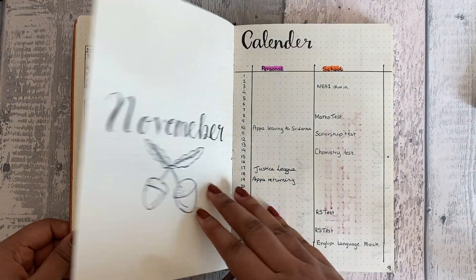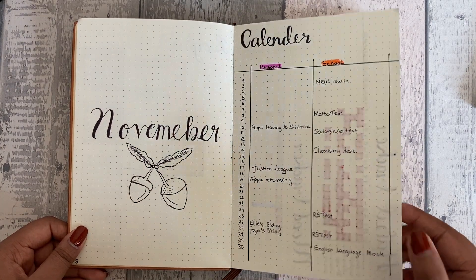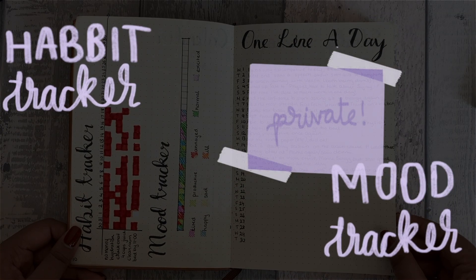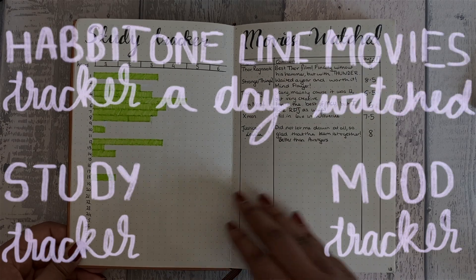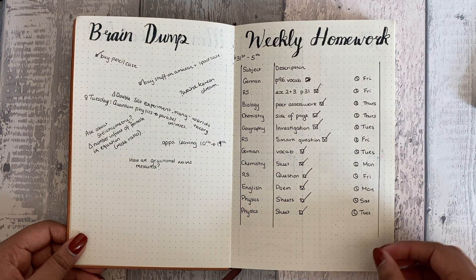However, because I thought that if I added more spreads I'd be more engaged and want to use it more, I added a habit tracker, a mood tracker, a one-line-a-day, a study tracker, a movies-watched spread, and a brain dump. This was my first real problem.